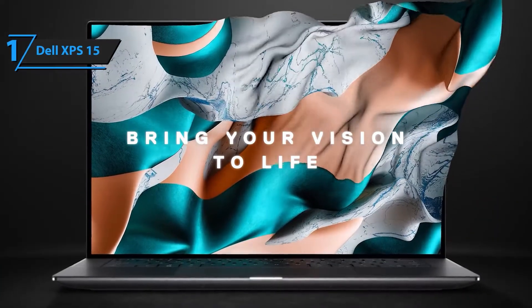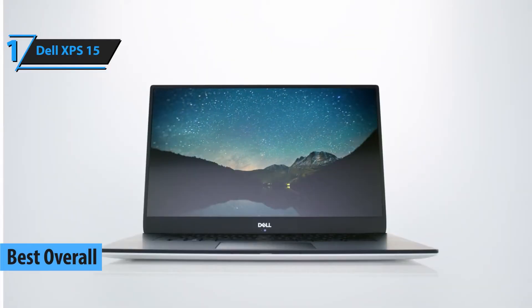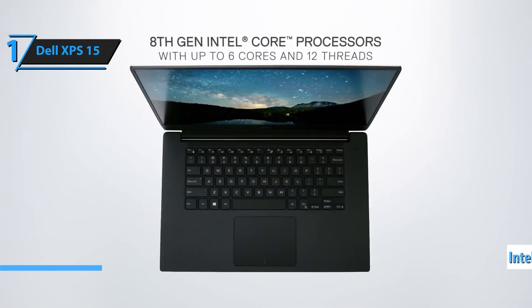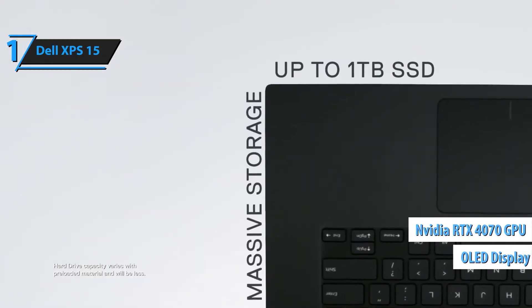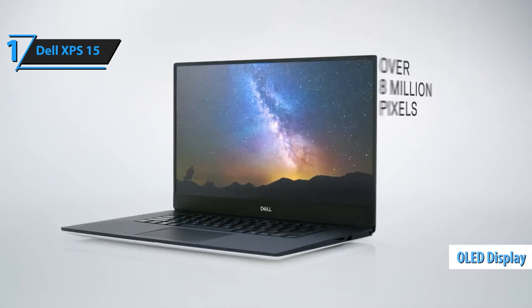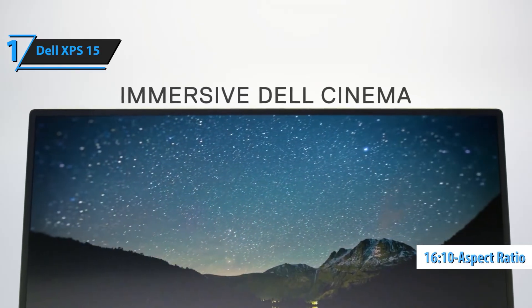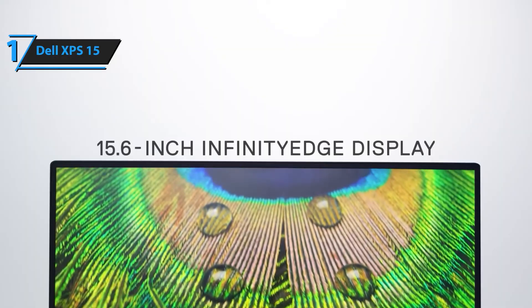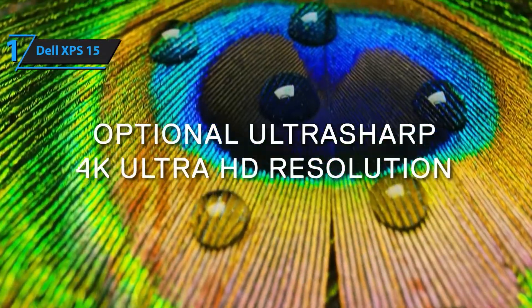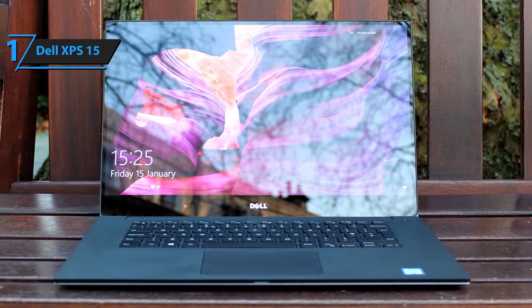And finally, our number one pick: the Dell XPS 15. This is the ultimate engineering student laptop for 2025. With a stunning OLED display, Intel's latest processors, an RTX 4070 GPU, and an ultra-premium build, the XPS 15 delivers both power and portability. Whether you're coding, designing, or rendering, this laptop handles everything effortlessly. Plus, that infinity-edge display? Gorgeous!